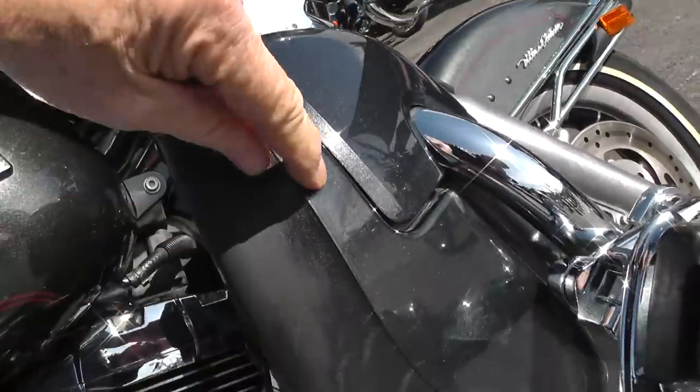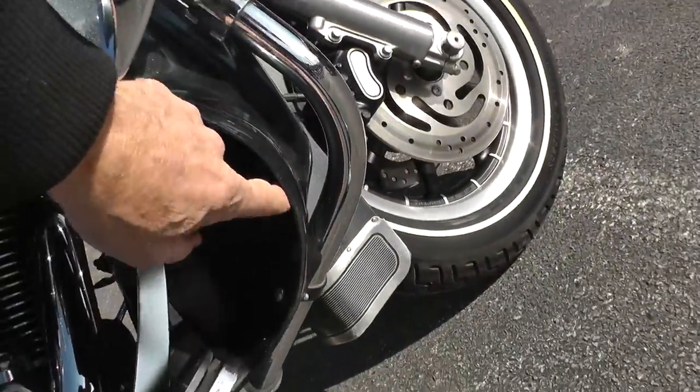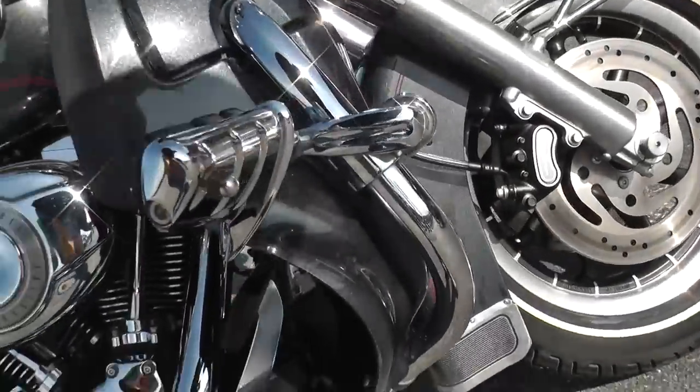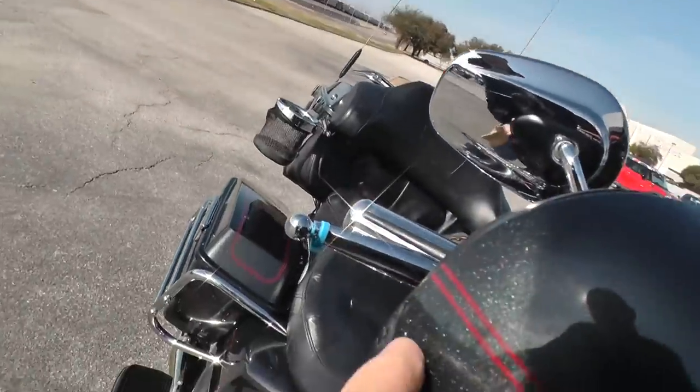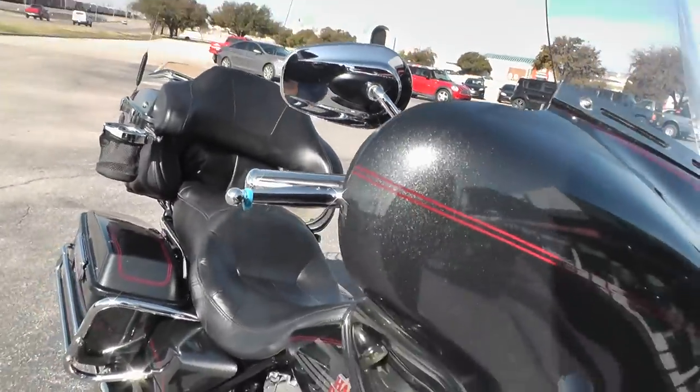Looks like a little rub or two right in here, a little rub right there. No indication it's been down — they could have just got up next to a curb or something. Looks like they may have got a little too close to a wall right there — a little scuff on it.